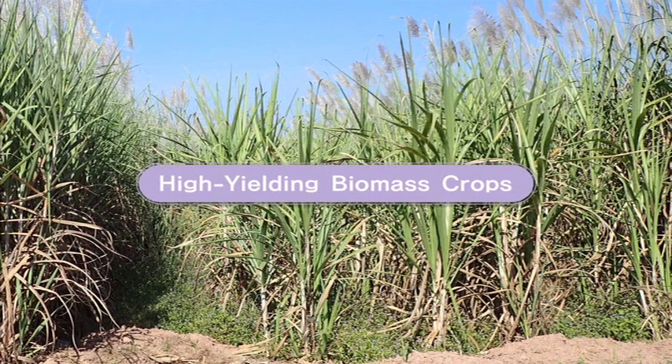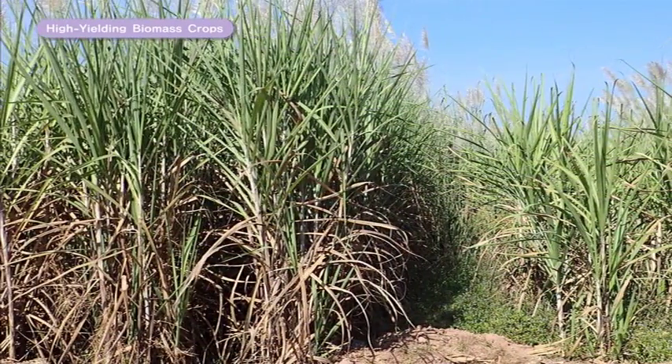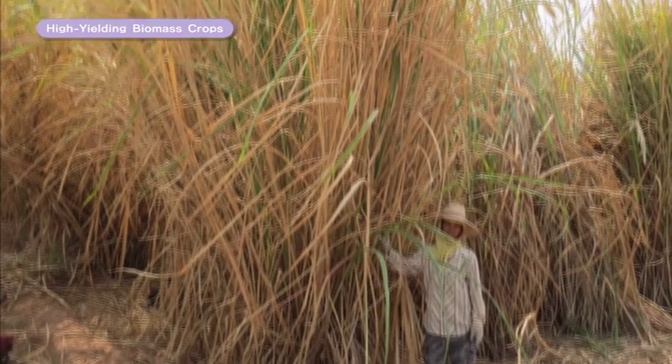The High Yielding Biomass Crops Project focuses on research to produce food and energy from crops such as sugarcane, even under poor conditions.